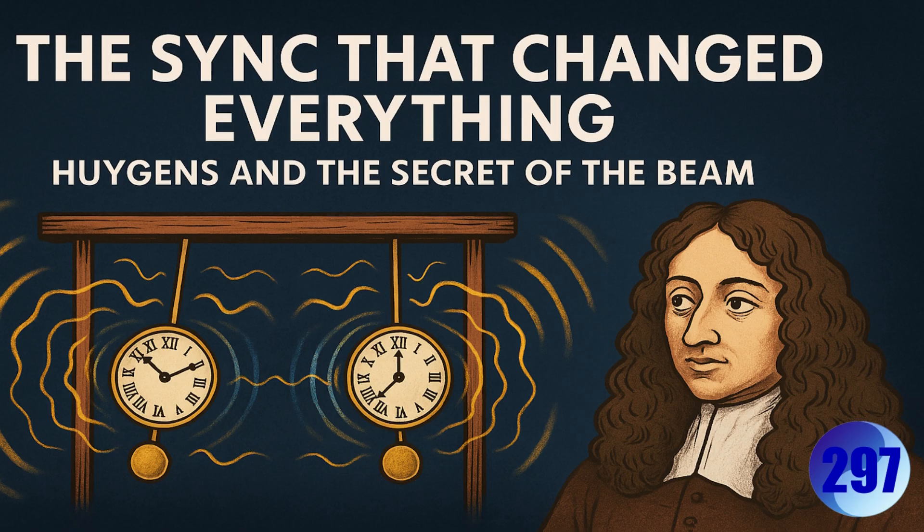How does that compare to what the source calls legacy physics? Legacy physics talks about coupled oscillators — two things that oscillate, linked together. It says energy transfers through the beam and the mechanical coupling causes them to sync up. It describes what happens, sure. But motion theory argues it doesn't quite capture the why — the underlying principle. Legacy science sees it as energy transfer, while motion theory sees it as motion loops finding equilibrium — finding the lowest tension state within a shared structure. A subtle but potentially profound difference in perspective.